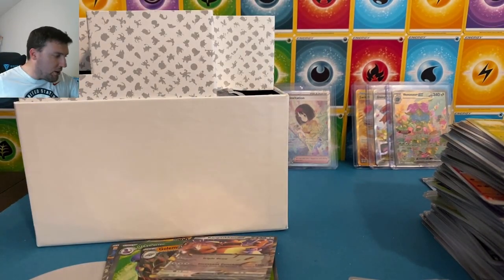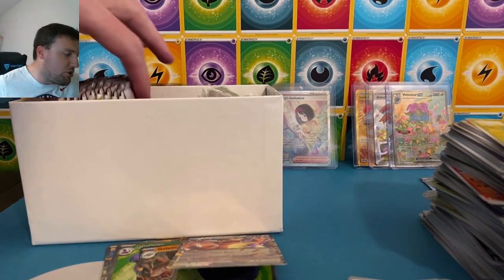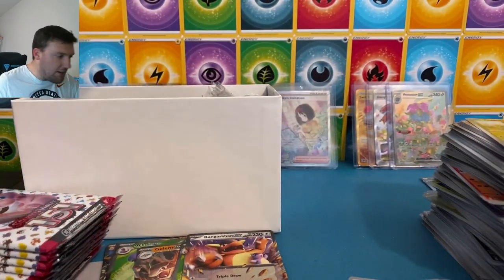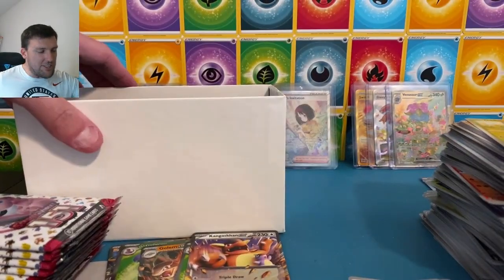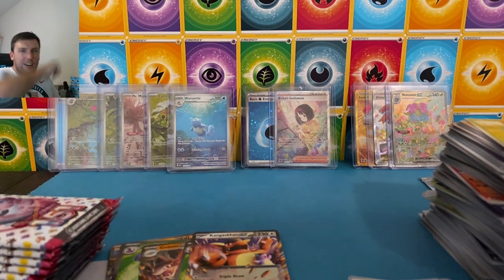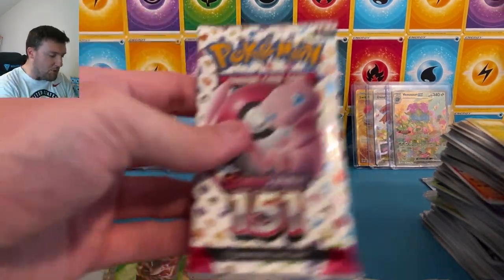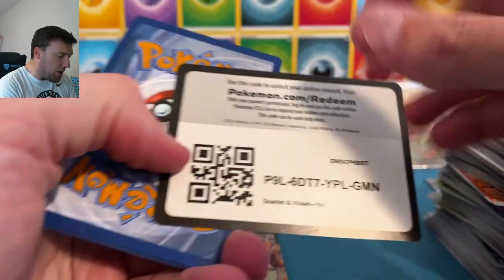One more ETB set — one more set of shades that are empty. We're too styling with those shades. There are the packs. Here's the Snorlax again, very cool. Make sure you check out my Instagram — I think I'm going to do a promo giveaway on there very soon. It's in the description down below as well. You can also follow me on Instagram, TikTok, and Twitter — all the links are there.